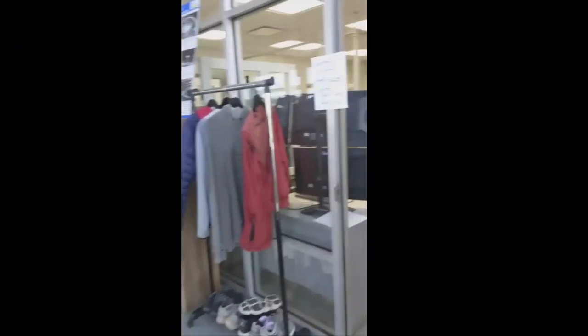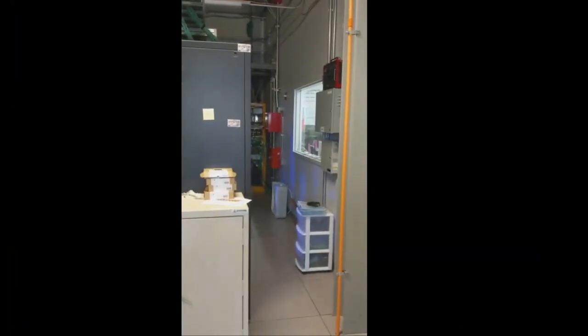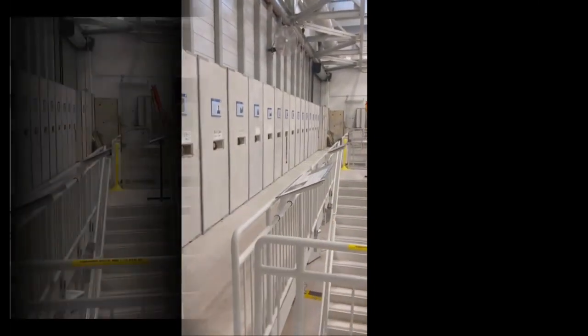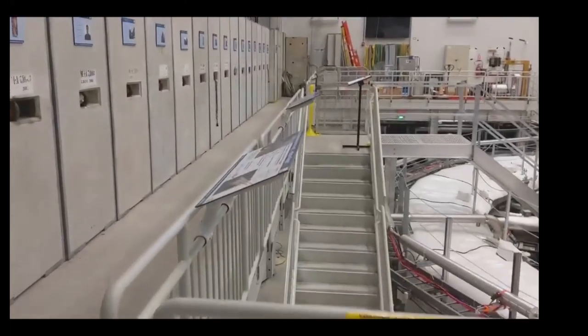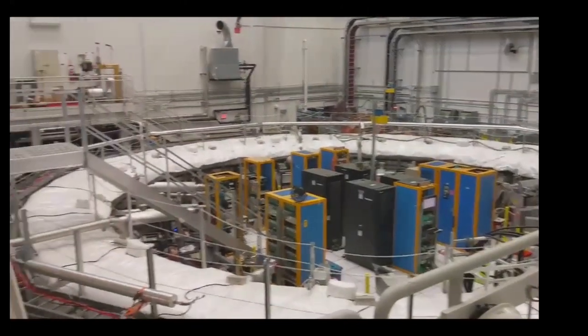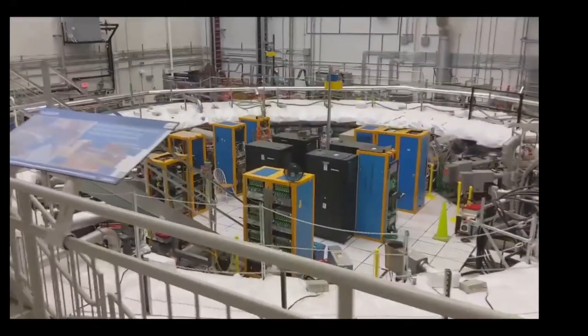Inside the building, here is our control room. And on the right side, this is our computer room — we're going to visit this at the end of the tour. We go into the hall through this L-shaped labyrinth, using a key to enter the room. Now we're entering the experimental hall. Here on the right side you see our storage ring, our magnet, where we actually store the muons. Let's go onto the catwalk to the center, where we'll meet Hogan, who will give you an introduction to the experiment.